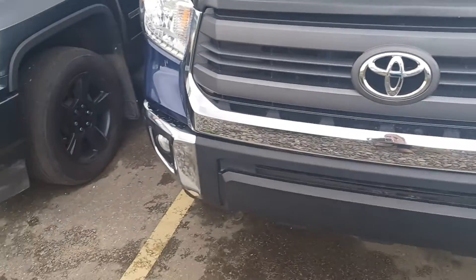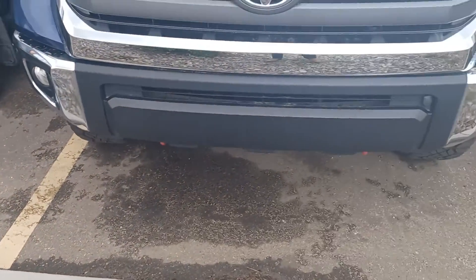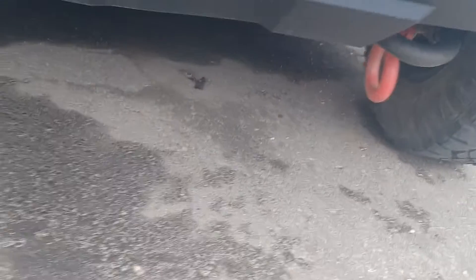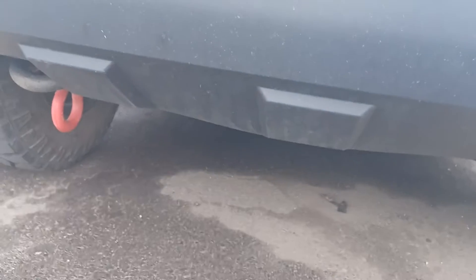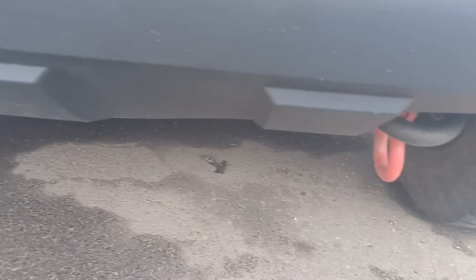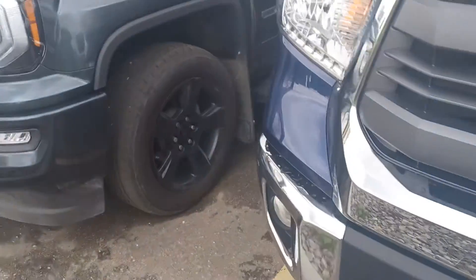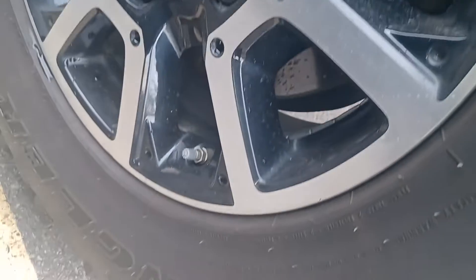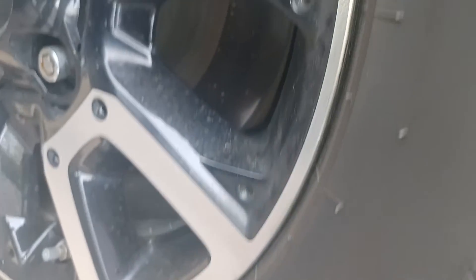There is the front end — excellent condition. For a 2015, it's in really great condition actually. The tires, the tread on your tires — and there are mud and snow winter tires. So you are good.